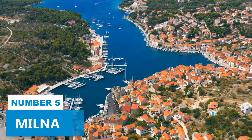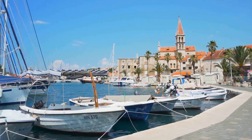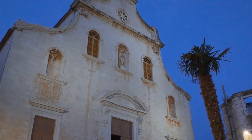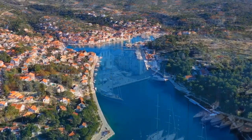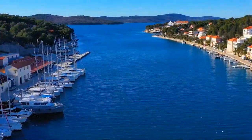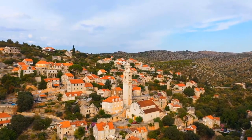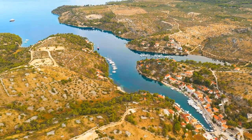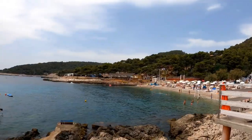Number 5. Milna. Discover what a fishing village looks like at Milna Village, an incredible Mediterranean gem promising a perfect escape. Milna boasts gripping coastal scenery and a vibrant atmosphere that allures visitors from far and wide. The appeal lies in its simplicity and tranquility, offering a perfect retreat for those seeking relaxation.